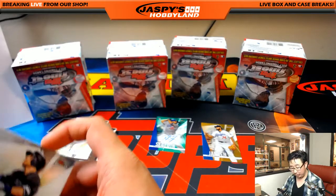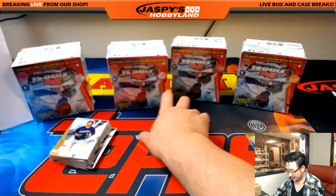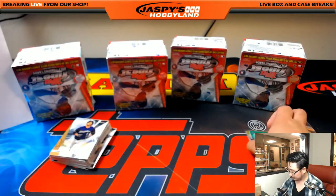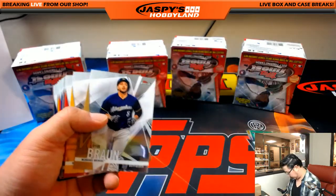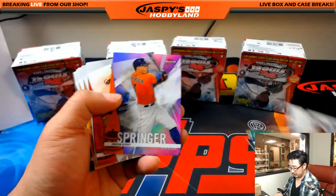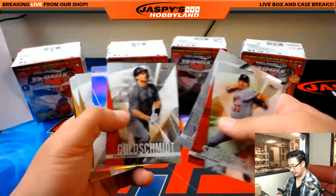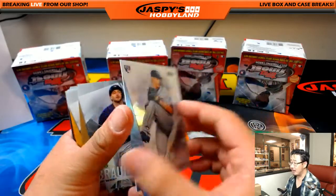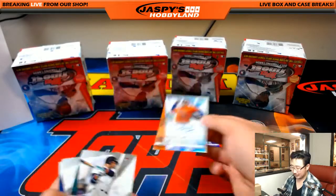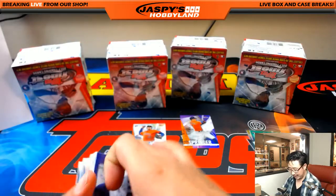Diane, I feel like we've been pulling you some nice stuff. I'm pretty sure I pulled you that out-of-five Bregman autograph a few cases back — it was pretty nice. Next mini box: George Springer, 150 out of 250, for Diane. And an upside-down Jose De Leon, and Joe Musgrove for Diane. You're welcome, Diane — glad you got in, glad you discovered us, happy to pull you some nice stuff.